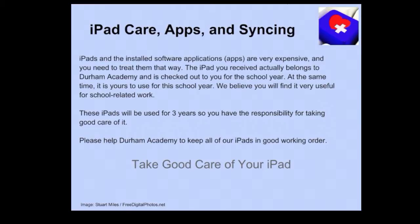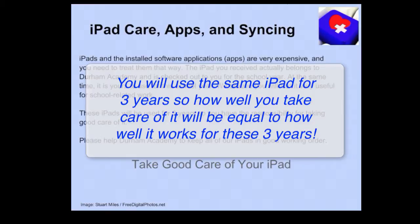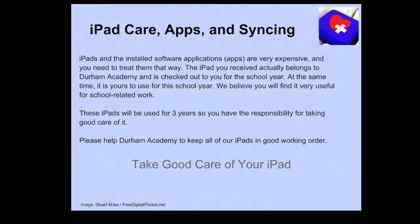The iPad you receive actually belongs to Durham Academy and is checked out to you for the school year. We believe you will find it very useful for school-related work. These iPads need to last three years, so you have the responsibility for taking good care of it. Please help Durham Academy keep all of our iPads in good working order.